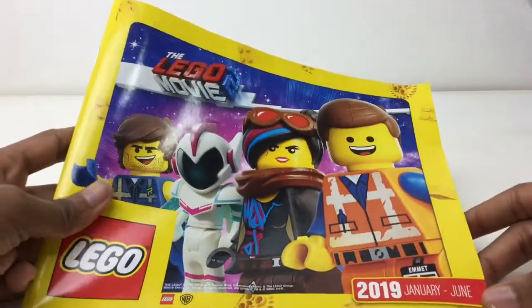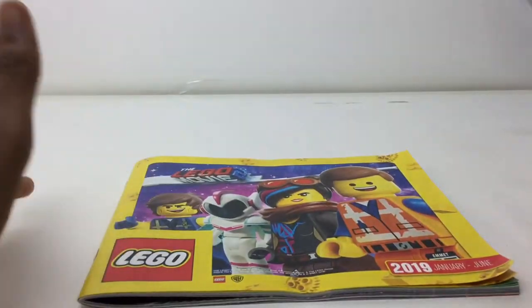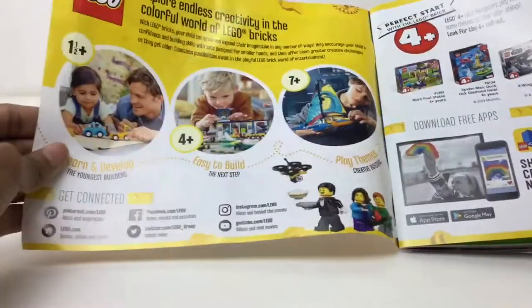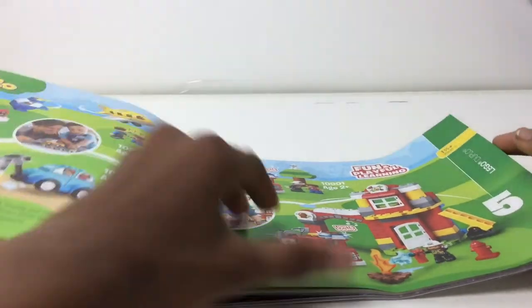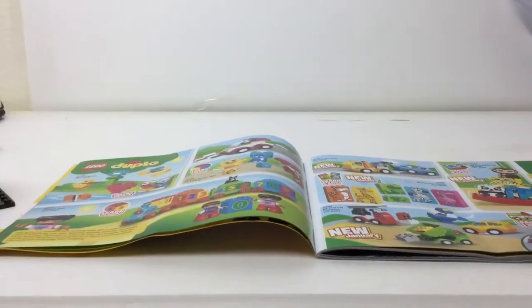We got the LEGO Movie 2 main characters on the front. There will be no spoilers for The LEGO Movie 2 in this magazine walkthrough, but I have done a spoiler review and a non-spoiler review, so whichever suits you, go check that out. Let's skip the Duplo stuff — maybe if I could get a wider angle, sorry about some of the LEGO-related stuff I have around.